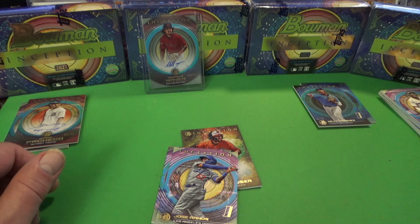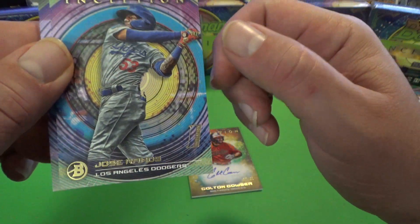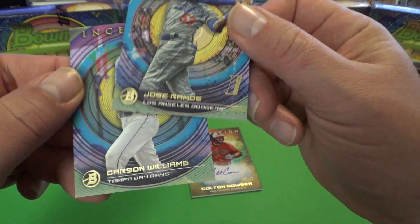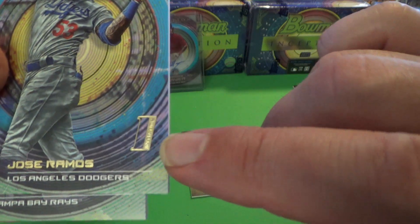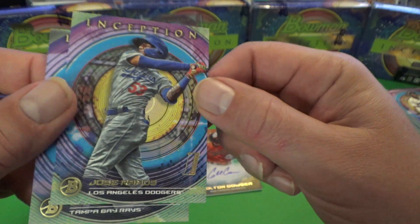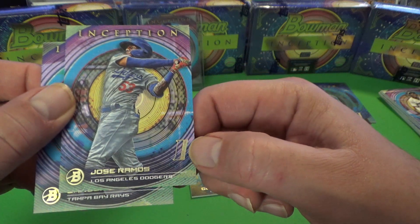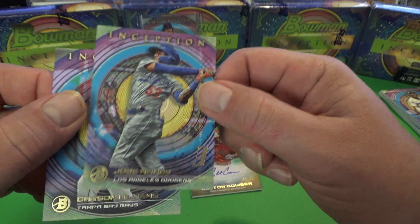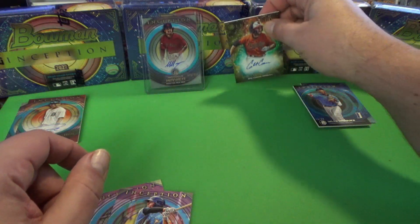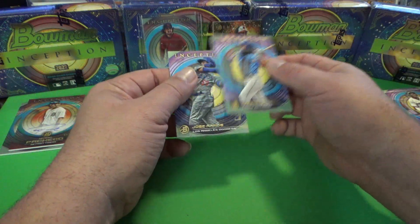I'm putting away these cards for now and I'll pull them out later to get them sleeved up. Jose Ramos is next — this is a special card. It has 'Initiation 1' on it; I don't know if this means it's his first card, maybe it's like the Bowman First. And Carlson Williams. So what a box that was — one box yielded us two stars right there.